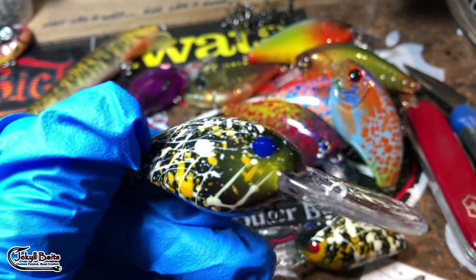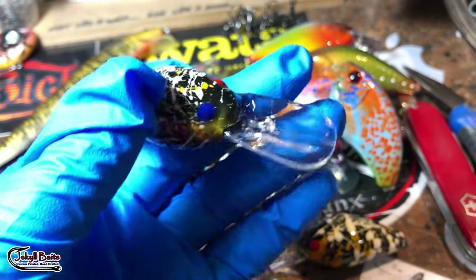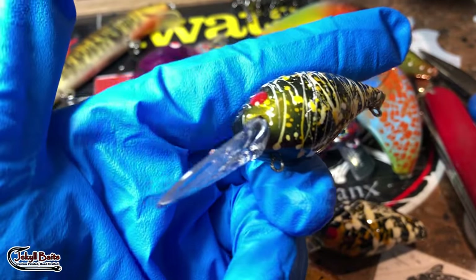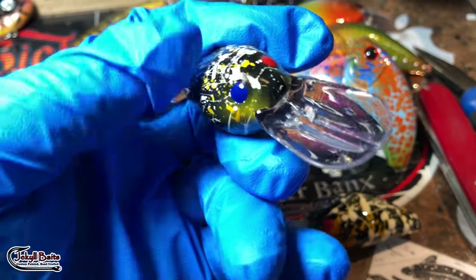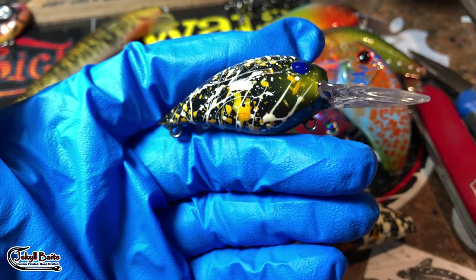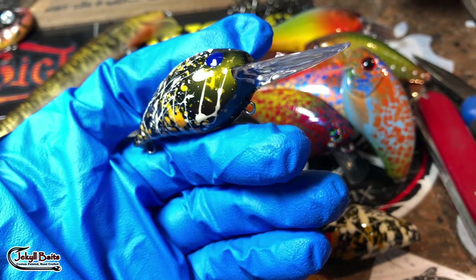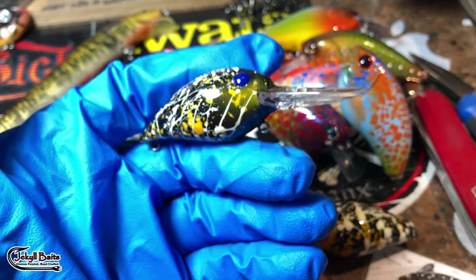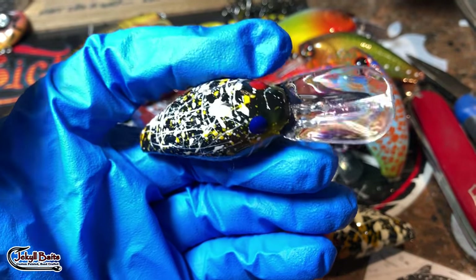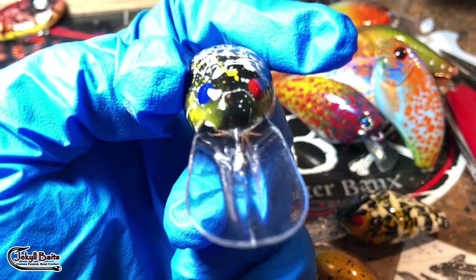We've got a couple of those going out — it's almost an art deco pattern, and they requested a clear bill. I get asked all the time why I clear coat the bills. Well, the entire bait was made at a specific weight to swim a specific way. If you dip the body and don't dip the bill, you're going to mess up the weight system in the bait. So just clear coat the whole thing — it gives you a much better presentation too.